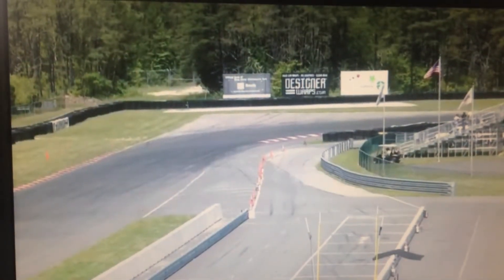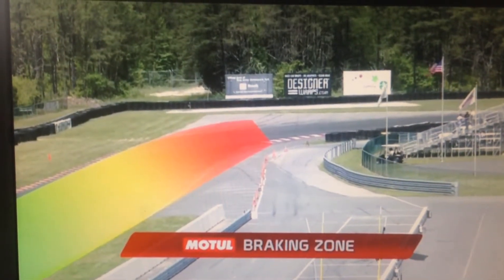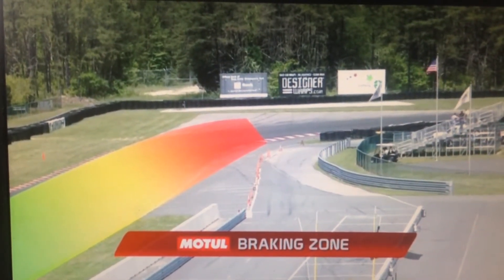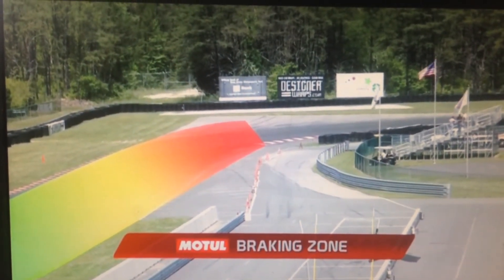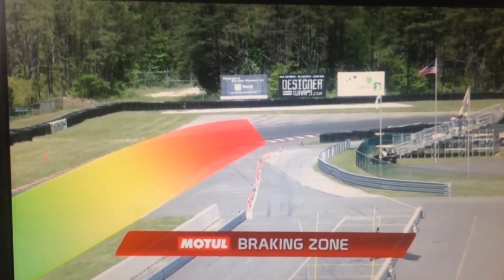There you see turn one. As we mentioned, this is our Motul braking zone. You come down in here, top gear, flat out, hard on the brakes, trail brake into turn one. This is an important passing zone for all of our classes here at NJMP.